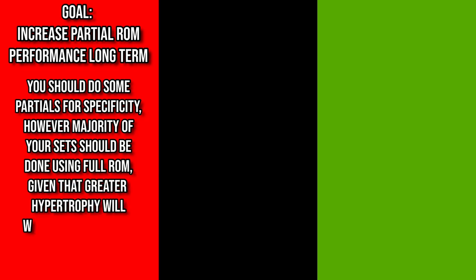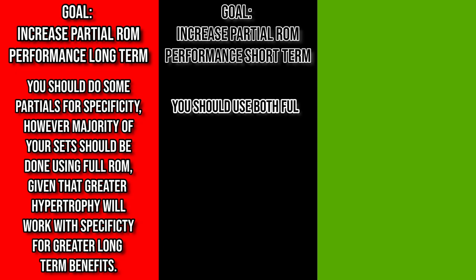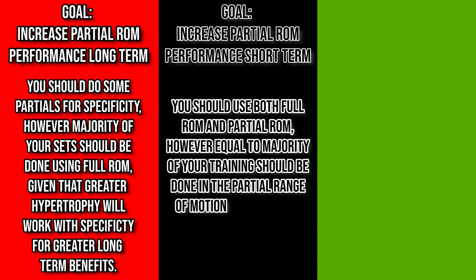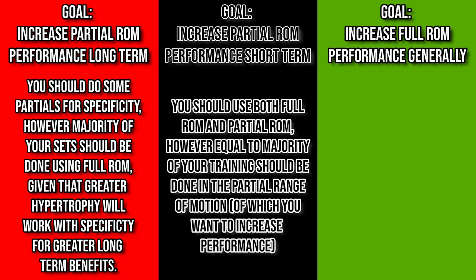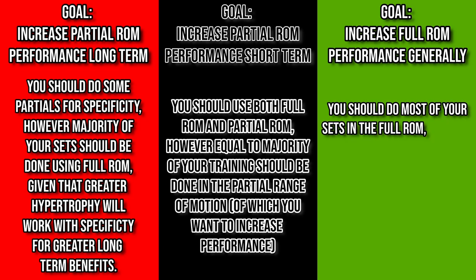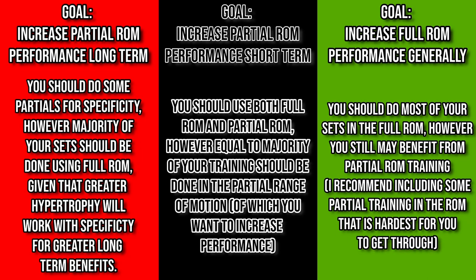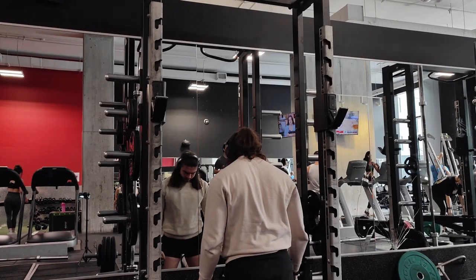If your main goal is to increase partial range of motion performance in the short term, use both full and partial range of motion with equal to majority of training done in the partial range. If your main goal is to build strength in the full range of motion, do a majority of your work in the full range for specificity, but you may still benefit from mixing in some partials — specifically in the range of motion you find hardest, which most often happens to be the lengthened position, which is also the most hypertrophic part of the exercise.